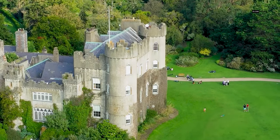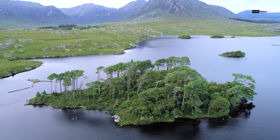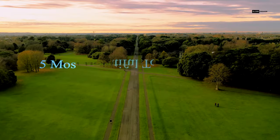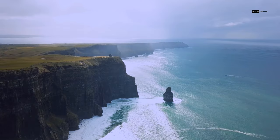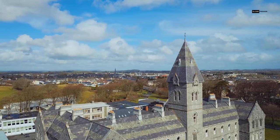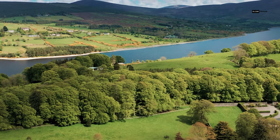Hello everyone, and welcome to our channel. Today, we're taking you on a journey through the Emerald Isle to explore the five most beautiful small towns in Ireland. These hidden gems are bursting with charm, history, and breathtaking landscapes. Let's dive into the magic of Ireland.